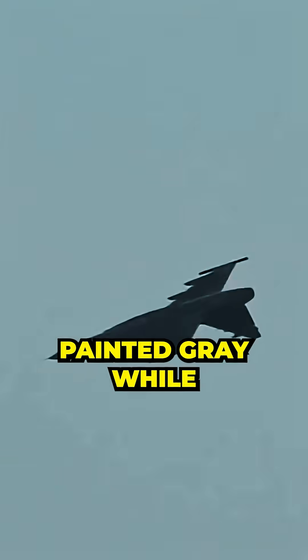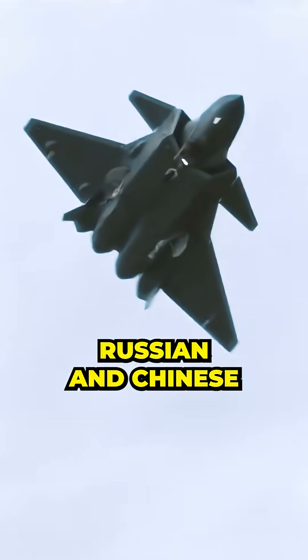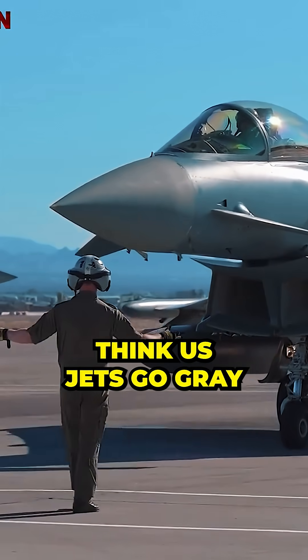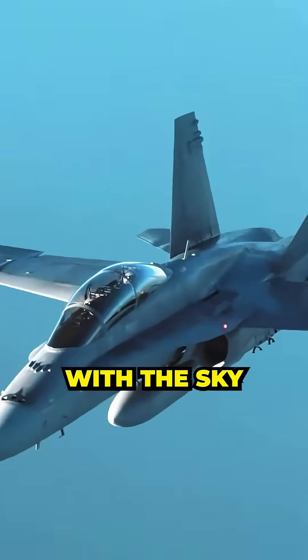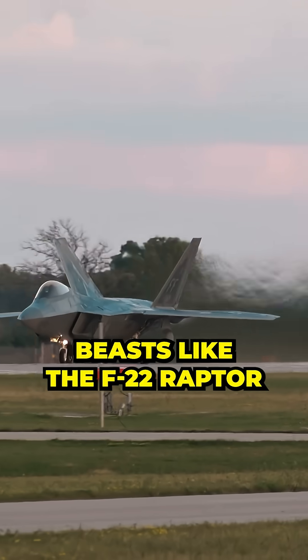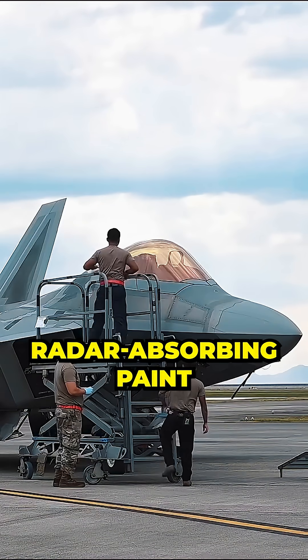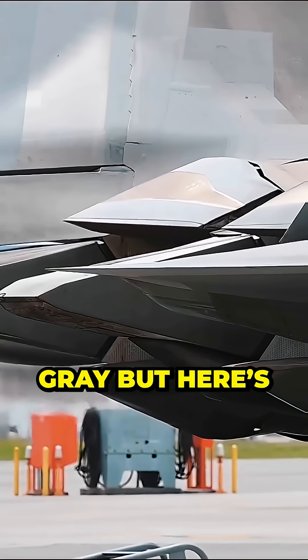Why are US fighter jets painted grey while Russian and Chinese jets rock camouflage? Most folks think US jets go grey because it blends with the sky or ground. For stealth aircraft like the F-22 Raptor, the Air Force uses special radar-absorbing paint, which only comes in grey.